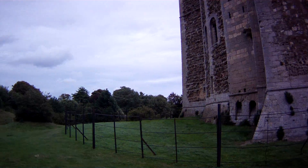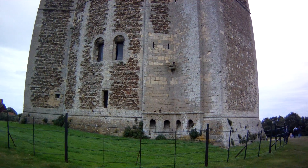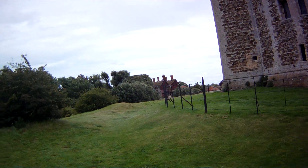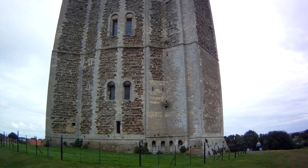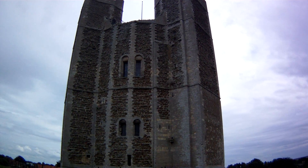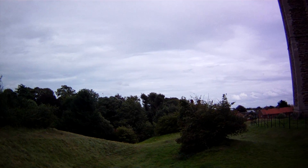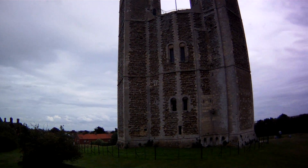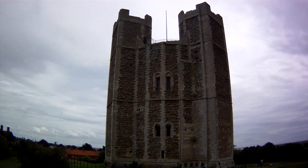This is Orford Castle from the outside. There we go, Orford Castle. Must be a little bit of a finish.